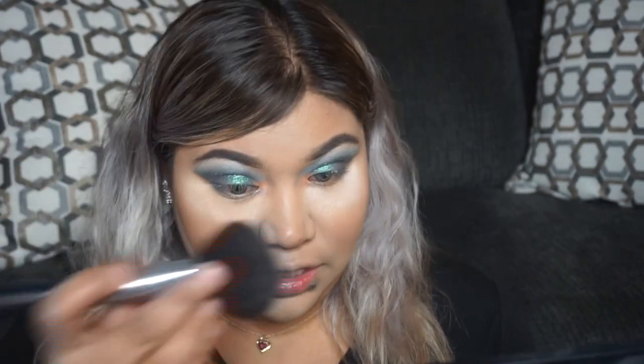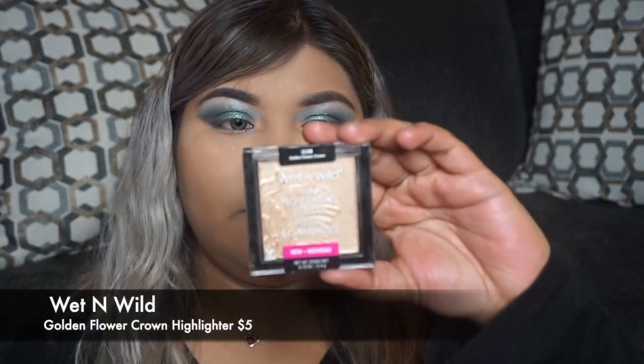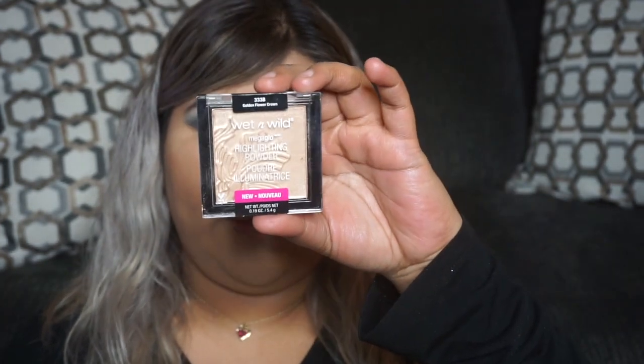Taking a big fluffy brush, we're going to go ahead and just dust off any setting powder. Next, taking our Wet n Wild highlighter in the shade Golden Flower Crown, we're going to go ahead and take our highlighter brush and apply.